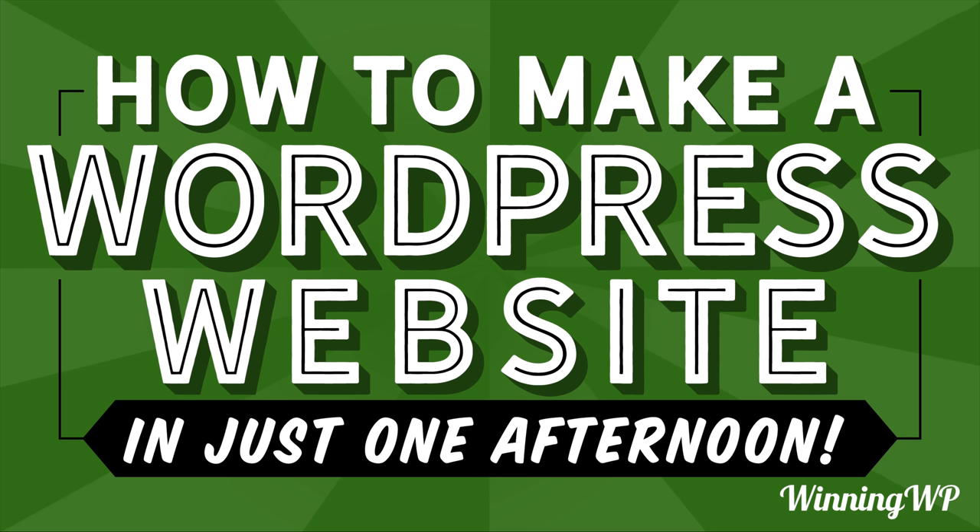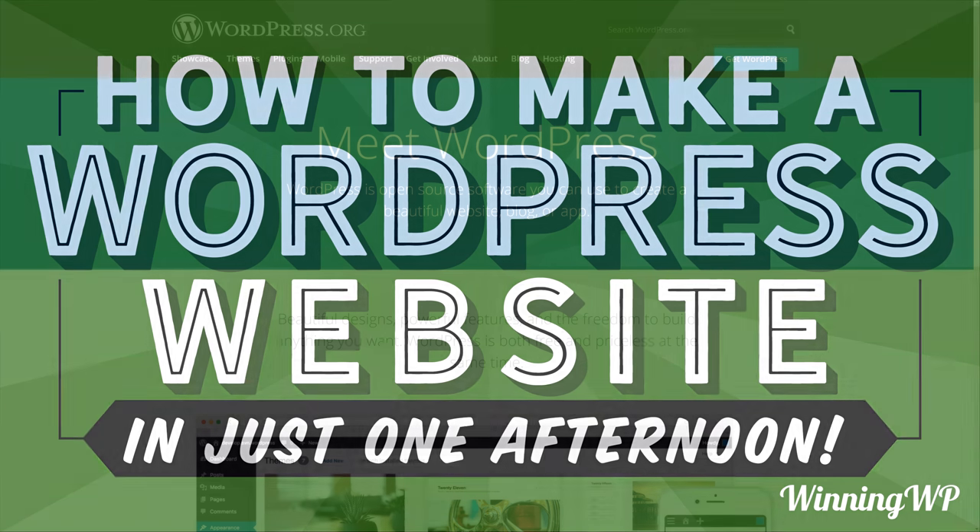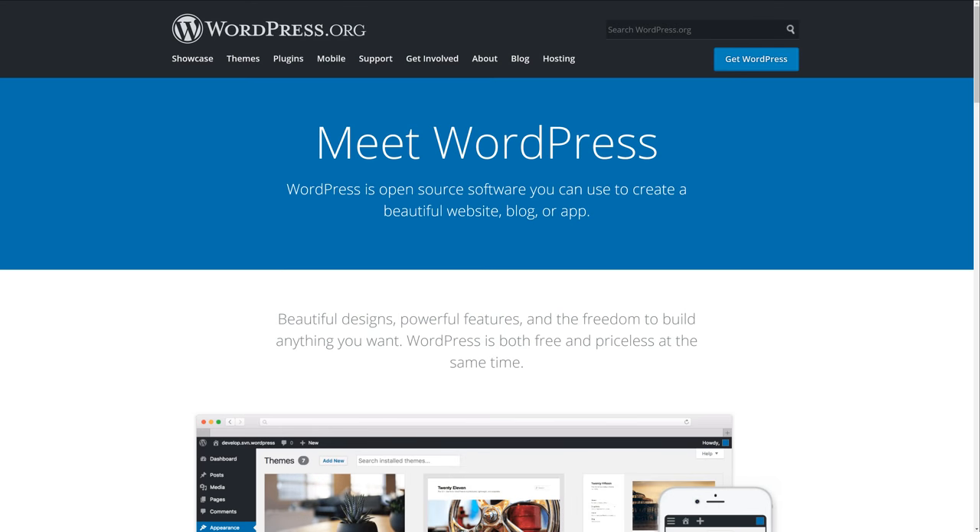Building a website can be a daunting task. You need to choose a design, figure out what images and content will go on your website, and put it all together in a way that looks good. In this video, we're going to do all that and more using WordPress.